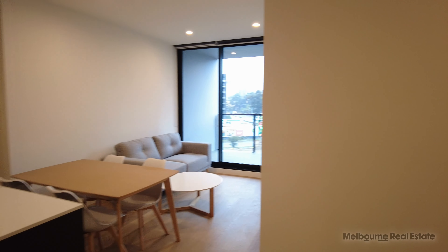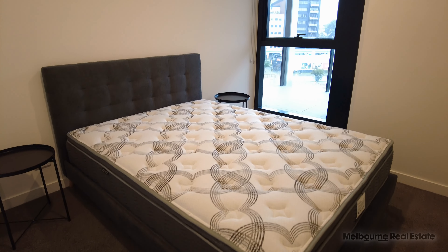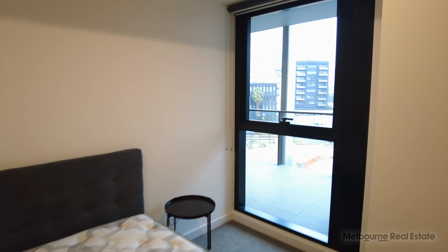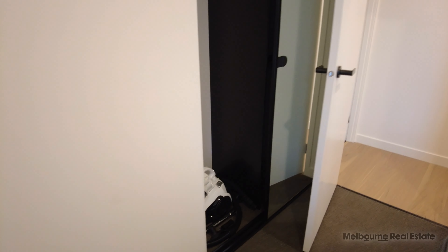As we step around into the second bedroom of the property, you'll notice the amount of natural light that's flooding into that room through that very large window. We've got a queen size bed in this room and bedside tables. You've also got built-in robes which are fully fitted. Inside there you might also spot that there's a vacuum cleaner, again ready for your use.